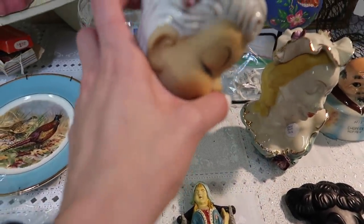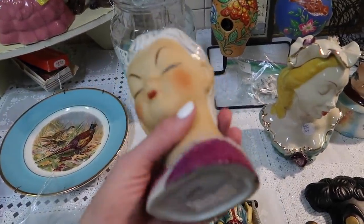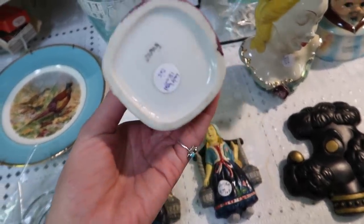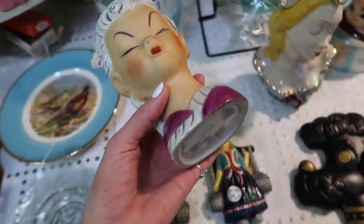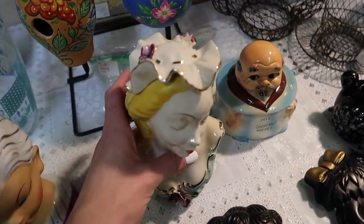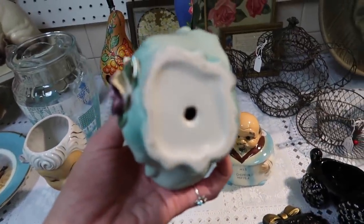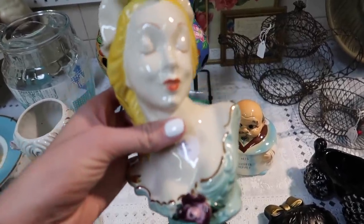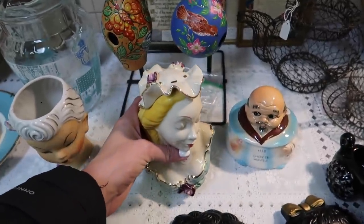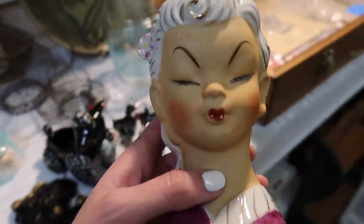Look at this — she's beautiful. $18 lady head vase. Oh, I love her. I like her a lot. I might have to buy her for $18. What about this lady? Unfortunately, she's got damage on her head — part of her petals are missing. She's beautiful. I think I am going to take this lady head vase though.